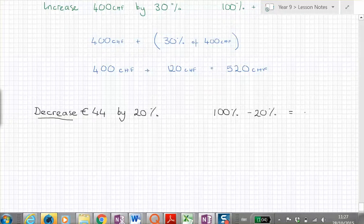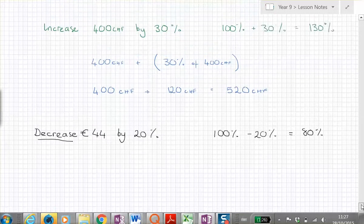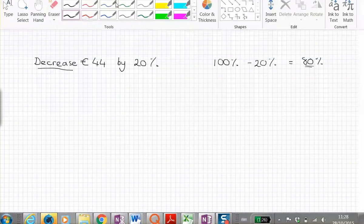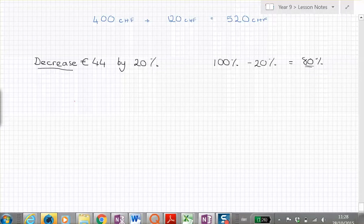Doing a hundred minus twenty gives us eighty percent. So when we increase, we end up with more than a hundred percent, but when we decrease we end up with less. That gives us two methods of doing this. We'll do the simpler one to start with.